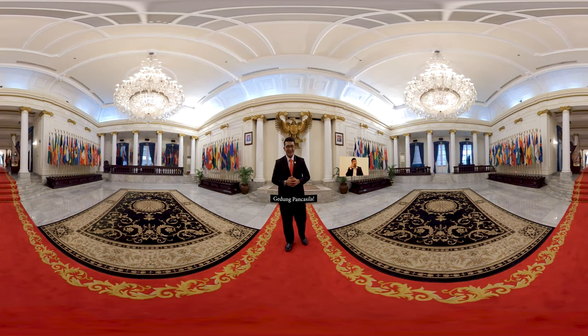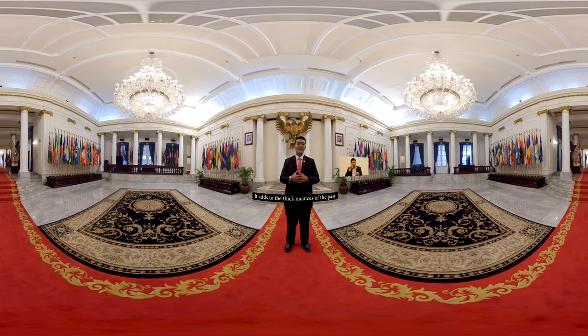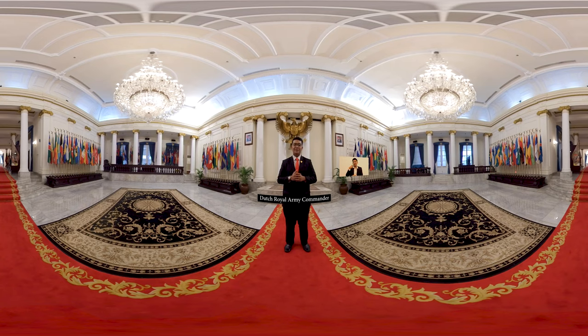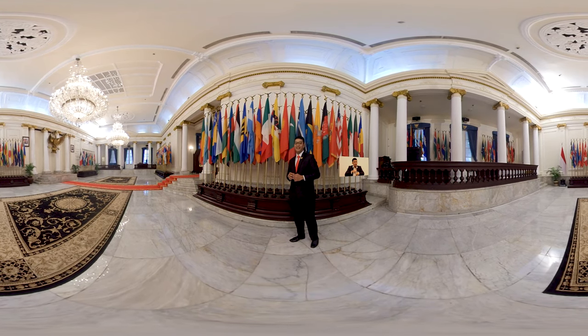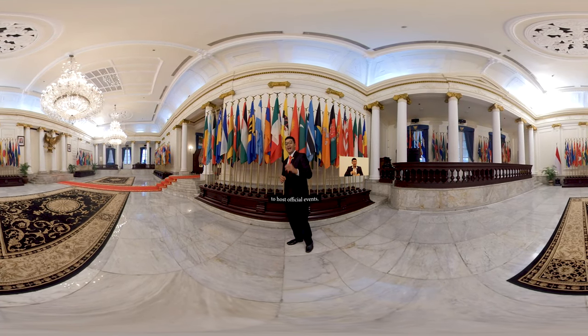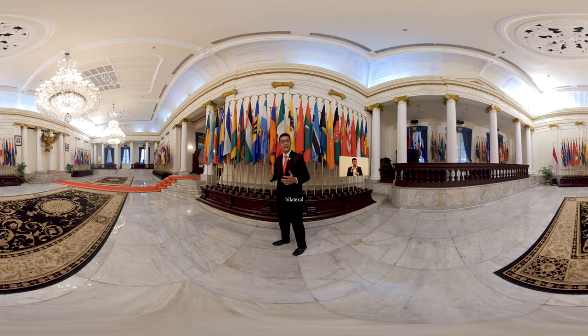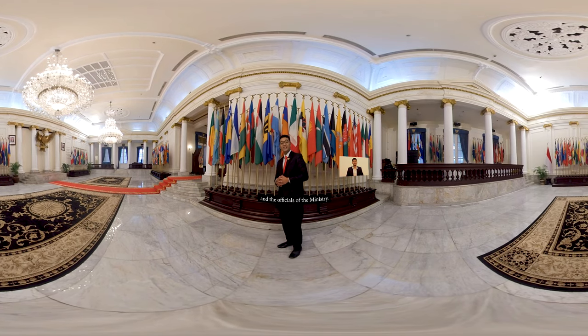Selamat datang di ruangan utama Gedung Pancasila. Kita dapat merasakan atmosfer zaman kolonial yang masih kental di sini, dengan arsitektur khas kolonial Belanda yang menambah nuansa tempo dulu. Ruangan ini dulu merupakan kediaman seorang panglima angkatan perang kerajaan Belanda 200 tahun yang lalu. Sahabat Kemlu, ruang bendera ini dikenal juga sebagai ruang triti, karena penggunaannya di masa sekarang sebagai tempat penyelenggaraan acara-acara resmi, termasuk pertemuan bilateral dan internasional bersama konsul jenderal, konsul, dan pejabat Kementerian Luar Negeri.